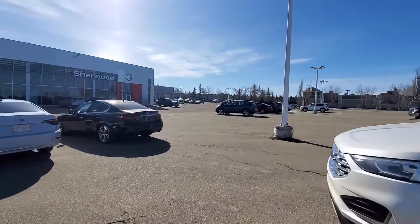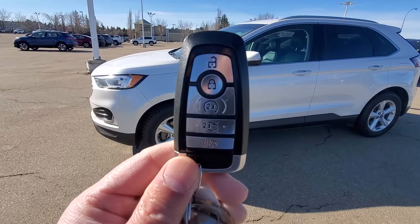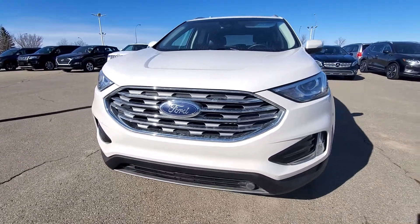Good morning, Ashley Harpy here from Shiv Nissan. Here's a quick video on this beautiful 2019 Ford Edge. This one comes with the remote starter on the key fob — that's how the body looks from the front. It also comes with the block heater.